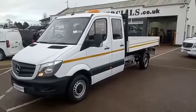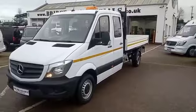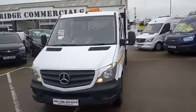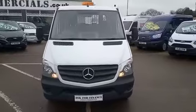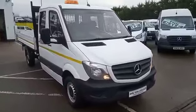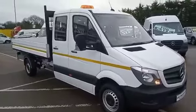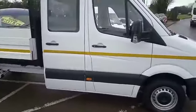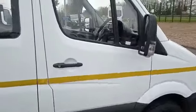Hello and welcome to Bridge Commercials. This is one of our latest arrivals — a 2017 Mercedes Sprinter 314 double cab with drop side tip and body. The vehicle has been fully serviced and fully validated by ourselves and as you can see is in excellent condition.